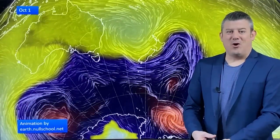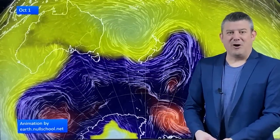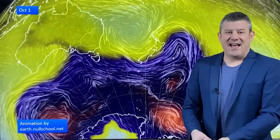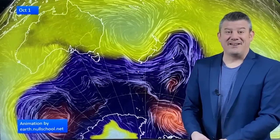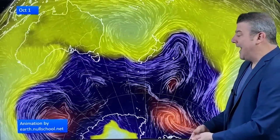Hello, I'm Philip Duncan with your spring and October climate watch update, brought to you by ruralweather.co.nz and our official IBM business partnership. Let's take a look at the animated wind map for the 1st of October, showing air pressure.